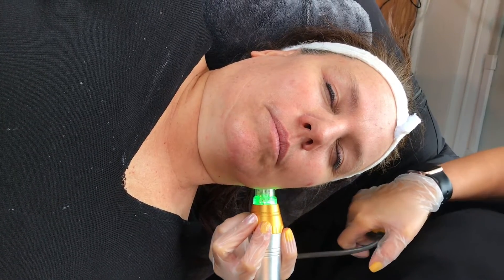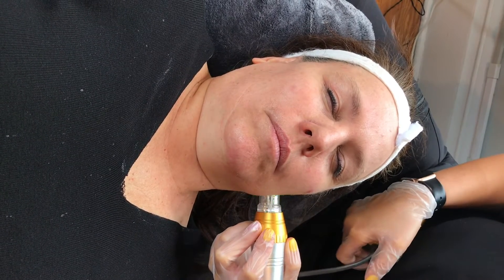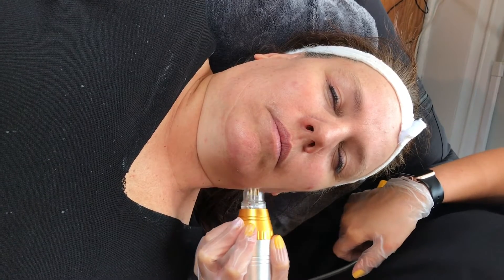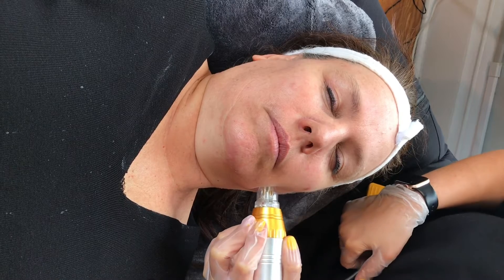So we're doing the microneedling portion now. These are small little needles puncturing into the skin, creating a small enough wound that the body recognizes it and has to go repair itself. That repair process builds collagen, so it's going to tighten the skin and help with fine lines and wrinkles — can even give you a nice little lift.